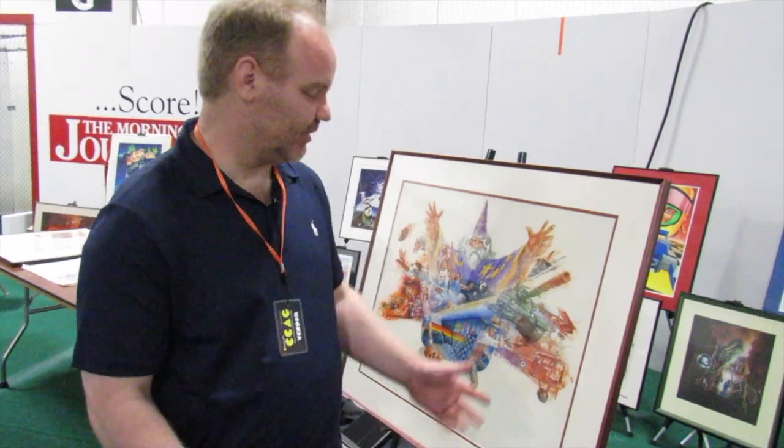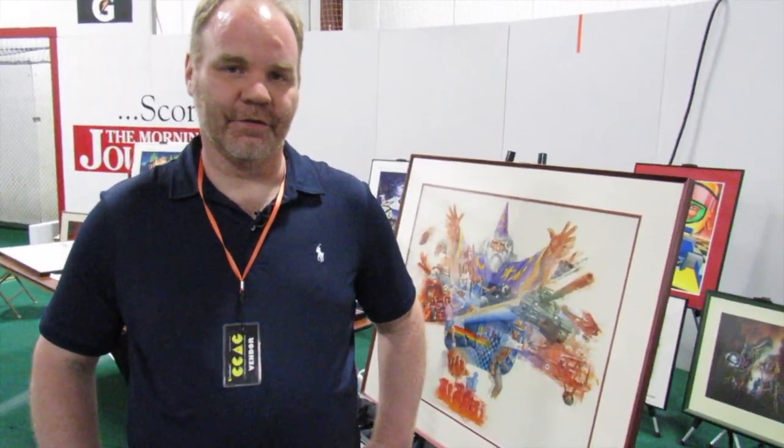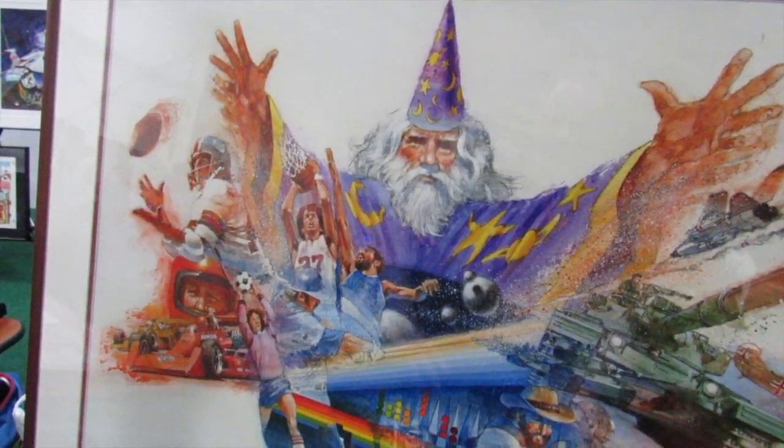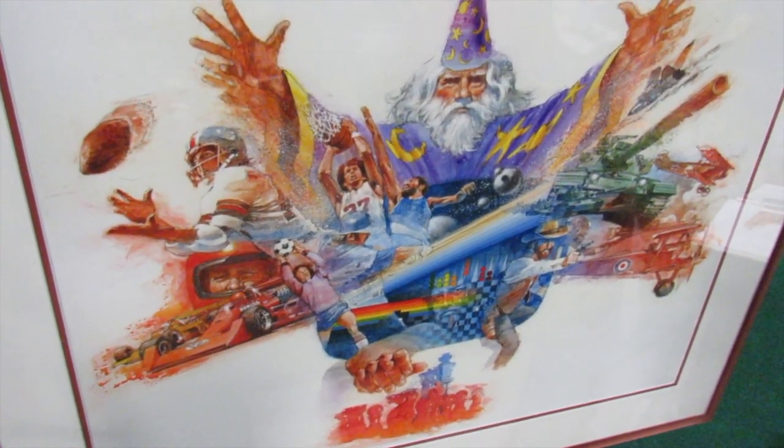My favorite piece in the Atari art collection has to be this wizard piece by Cliff Spahn. It incorporates several different Atari games into one piece. It was used on the high score pad and in the instruction manuals. The piece just screams Atari. All the genres are represented — you have sports, you have racing, you have chess, you have combat.